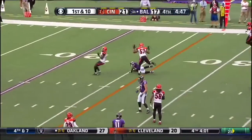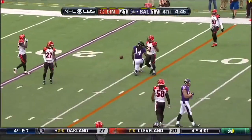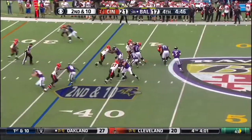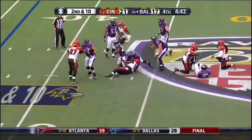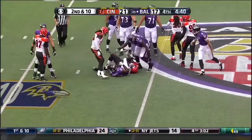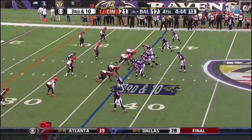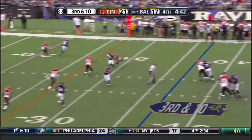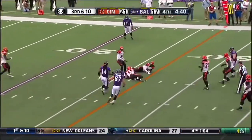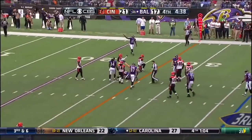He gets a breather on first down and Marlon Brown dropped the pass. Flacco facing pressure, and that pass is complete to Justin Forsett. Flacco fires, Campanero brings it in, first down Baltimore.